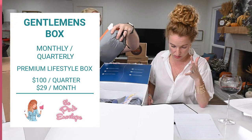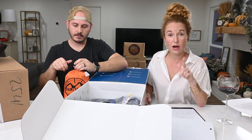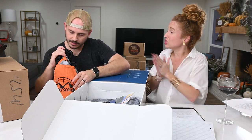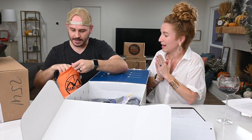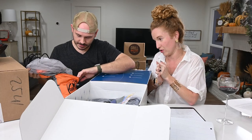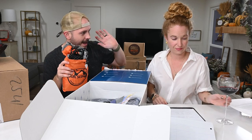Okay, so this is the premium box, which is the quarterly box at $100 a quarter, and you get four to five luxury items. What is that? It's a hammock! Oh my gosh - a full hammock! They do have a monthly box at $29 a month with four to six smaller fashion and lifestyle items. This is a really nice camping hammock - this is a man's hammock!